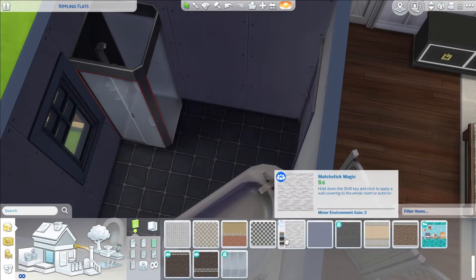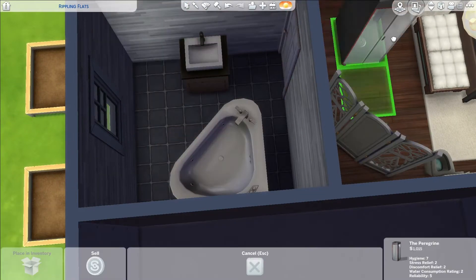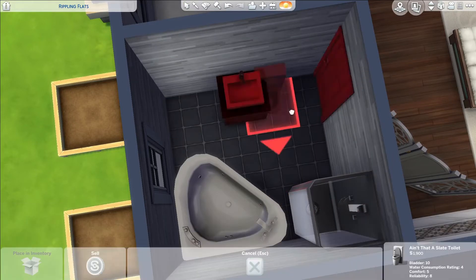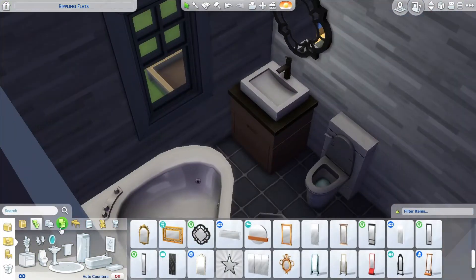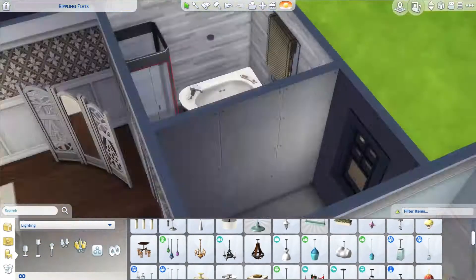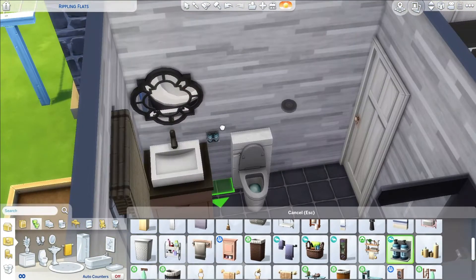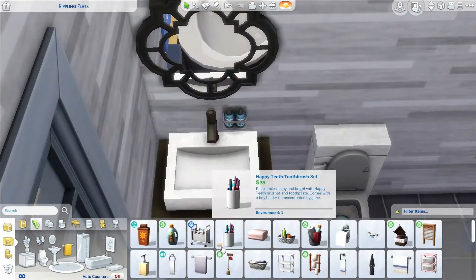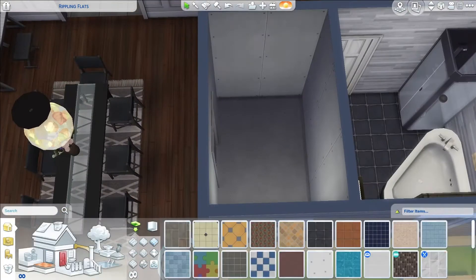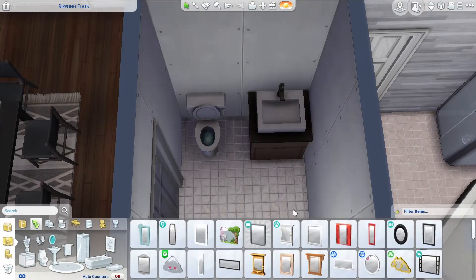Putting together the master bathroom. I rearranged the layout a little bit. It is a tight bathroom but it works. There is a nice jacuzzi and a regular shower, plus a toilet and sink. Adding in curtains and a light, and doing a little bit of bathroom clutter. I changed the swatch on the shower because I didn't like the red on it. Adding in soap from Snowy Escape — different soap than I normally use, but it goes against the wall so I don't have to pull out my usual shelf.